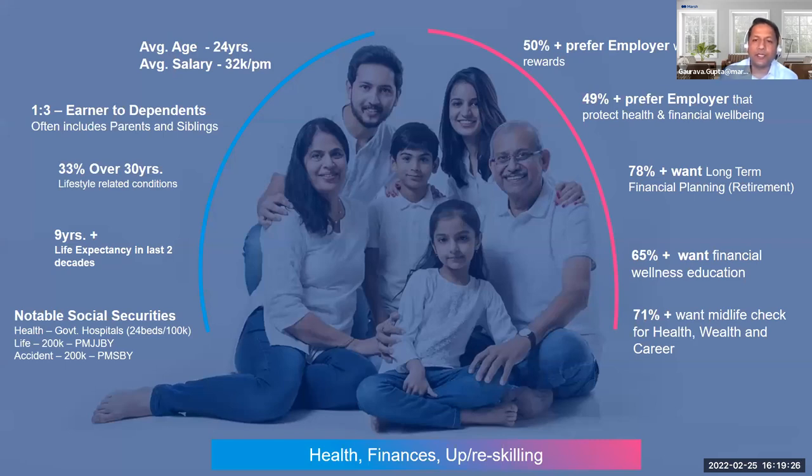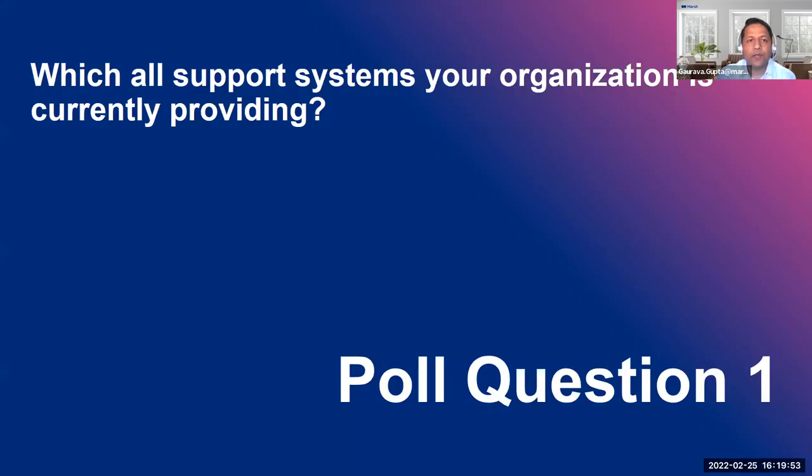Employer-sponsored benefit programs have become an indispensable part of an employee's life. Expectations from these benefits are not just limited to healthcare expense support but span much wider life goals. There's an overwhelming number of employees seeking support across personal finances, retirement planning, and career progression from their employer. Our first poll question asks: which support systems is your organisation currently providing? Options include virtual healthcare, help in finding and coordinating medical care, financial consultations, support for psychiatric and psychological conditions, healthy habit applications, and career counseling services.